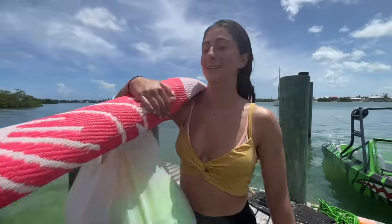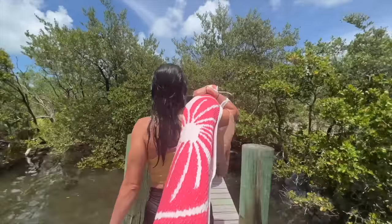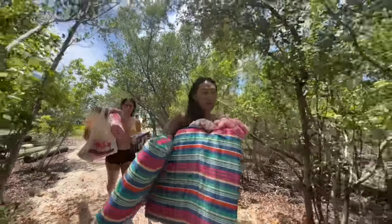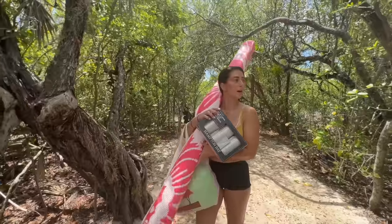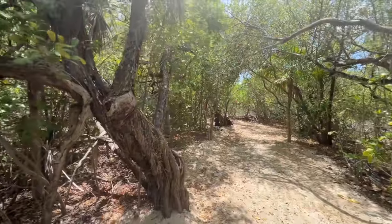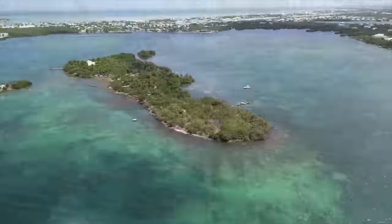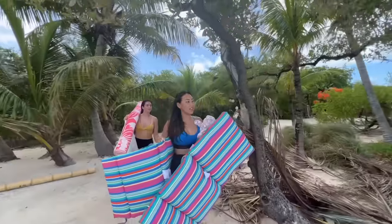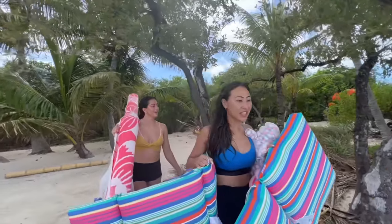All right, this island looks so cool. I think we're the first people on this island ever — yeah, this is crazy! Really cool, look how big it is. Wow, this looks like the perfect spot.